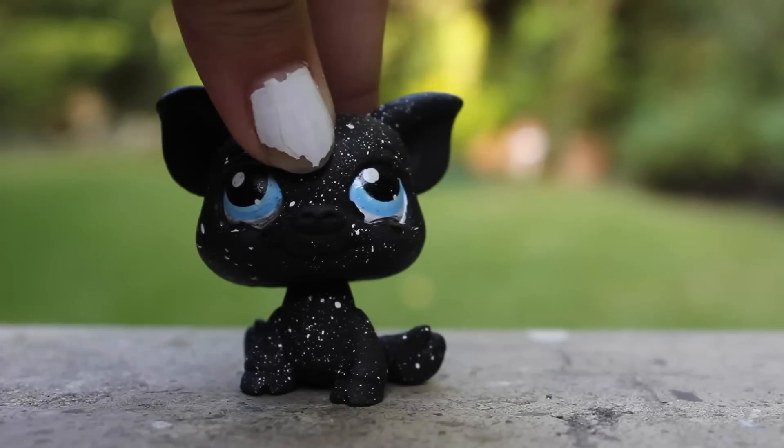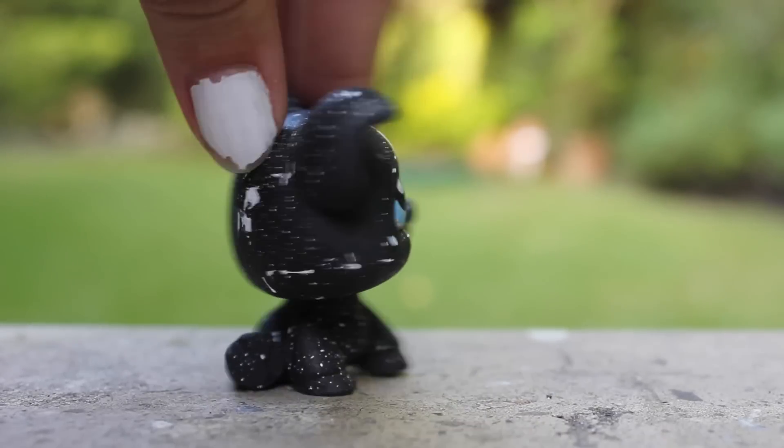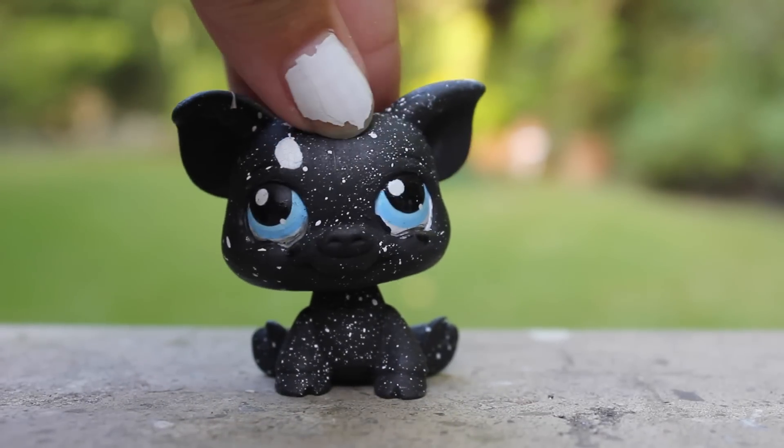My first custom was this pig, and he's not good at all. He sucks. He's really really bad, but he was my first custom, so I guess I had to expect that.